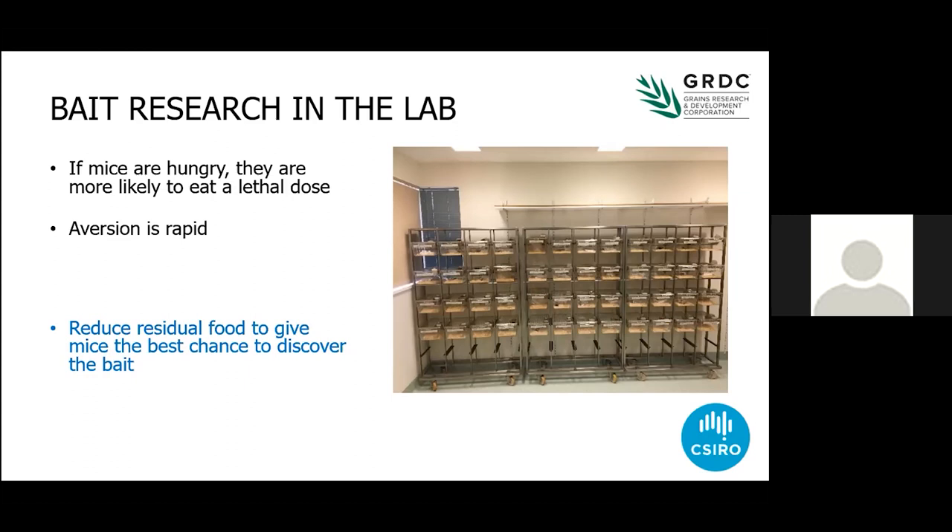One of my colleagues calls it the dodgy curry effect. You go out, have a meal, come home, feel sick — might not even be related to what you ate, but you're not going back to that restaurant again. It's a really important concept. So the key message is reduce residual food, give the mice the best chance to discover a bait. If you've still got holdings of 25 gram per kilogram bait, I'd still use it — but make sure you give it the best chance you possibly can. Reduce that residual food.